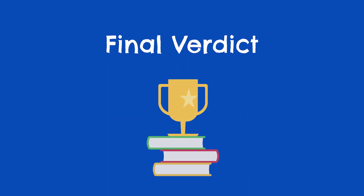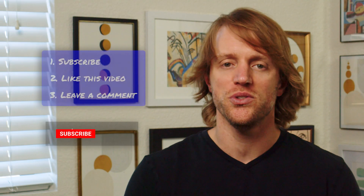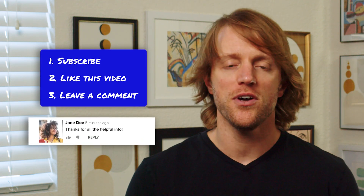Before I forget, I should mention that since you're studying for the FE or PE exam, we actually give away a free prep course every single month to one lucky person. It's really easy to enter — just do the three simple things listed right here on screen. It'll take you less than 10 seconds, and you could win yourself a totally free FE or PE exam prep course.